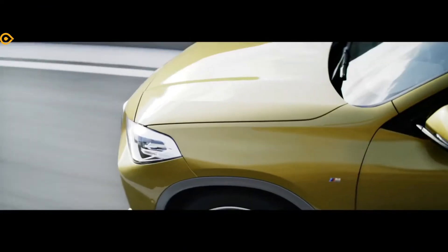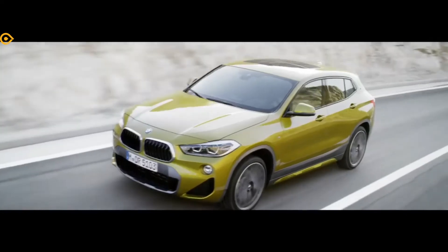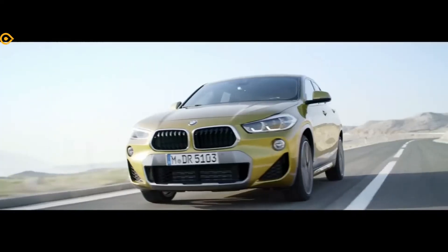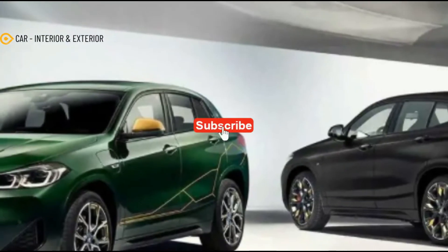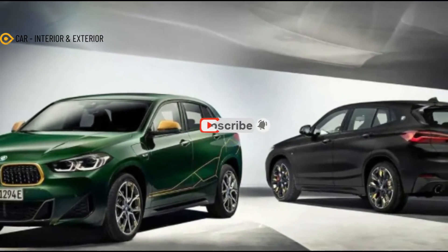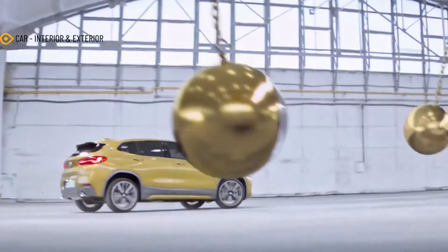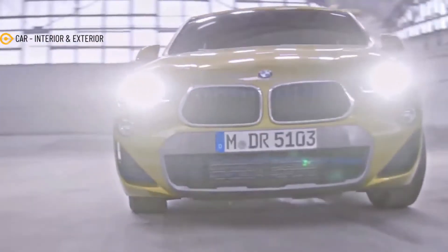M Sport appearance and suspension upgrades are included on the US model, save for the snazzy M grille. The Special Edition for North American buyers is available on S-Drive 28i or X-Drive 28i trims. Production for the 2023 BMW X2 Edition Gold Play will begin in March 2022.